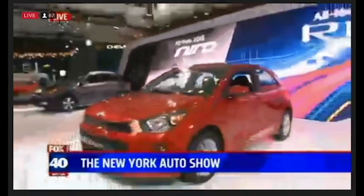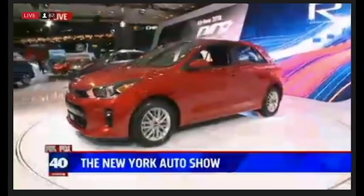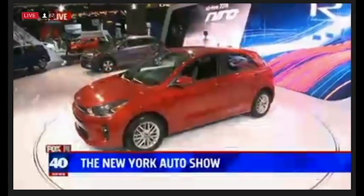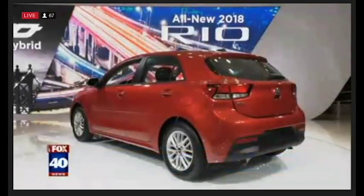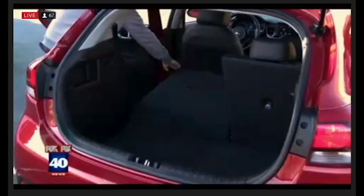The new Kia Rio — a sensible car. A new fourth-edition Rio, the smallest car that Kia makes. They've kind of gone upscale with this vehicle. It has a seven-inch touchscreen, Apple CarPlay, Android Auto, and a full braking system. It comes in a hatchback, a five-door, and a four-door as well.